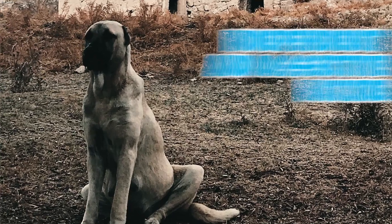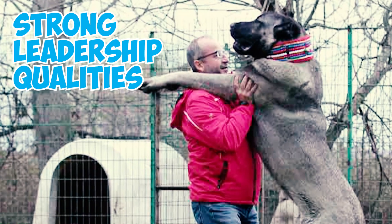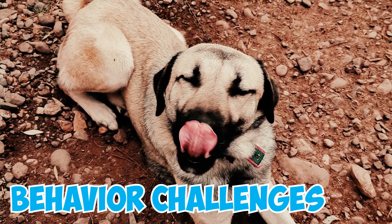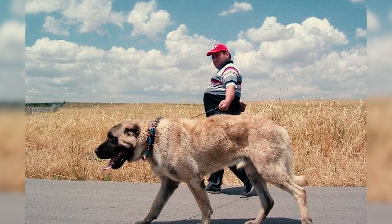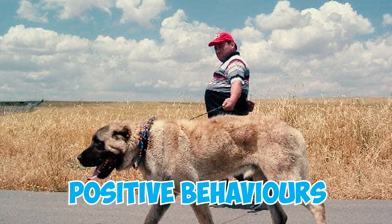Number 2: Kangals have an independent and assertive nature, requiring owners with strong leadership qualities. If given the opportunity, they may attempt to become pack leaders, leading to behavior challenges. To maintain a harmonious relationship, owners must establish themselves as confident and consistent leaders, directing their assertiveness toward positive behaviors.